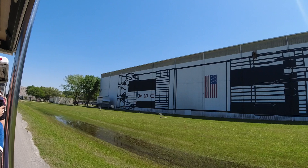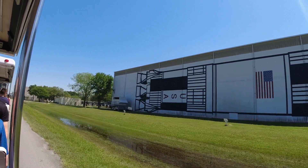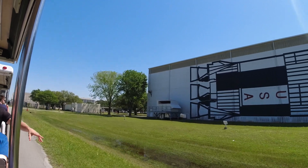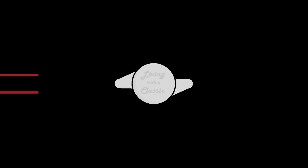The rocket inside this building is the only flight-certified Saturn V left in the entire world, as it is made of pieces from the three canceled Apollo missions: Apollo 18, Apollo 19, and Apollo 20.